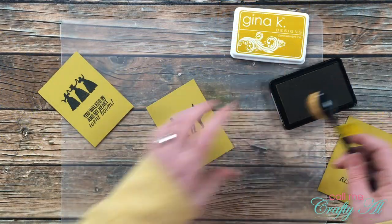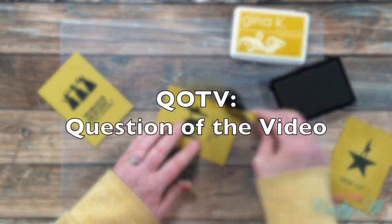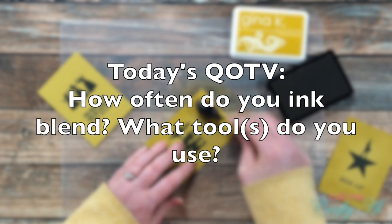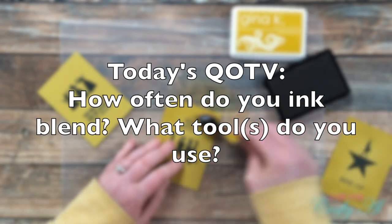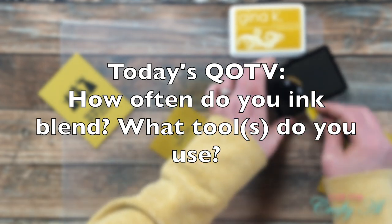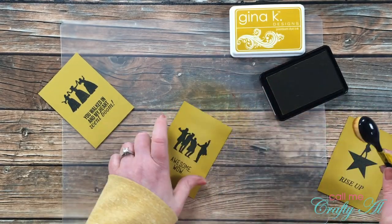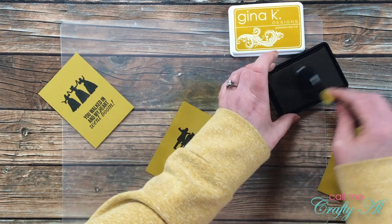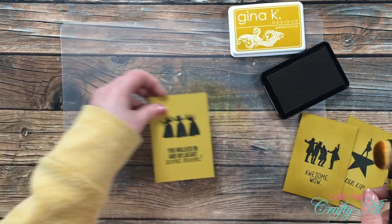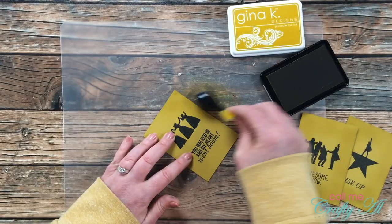While I finish the ink blending on these cards, I thought it would be a great time for the Question of the Video. I would like to know: how often do you ink blend, and what tool or tools do you use? Do you use makeup or blending brushes like I'm using today, or do you use the velcro-backed foam pieces with the little wooden handle? I'd love for you to leave your answer in the comment section below — and if you do, please make sure to include the hashtag #QOTV so I know you've answered.